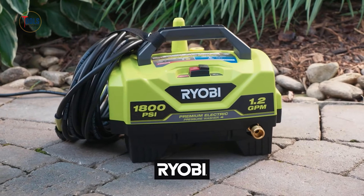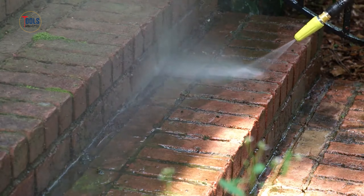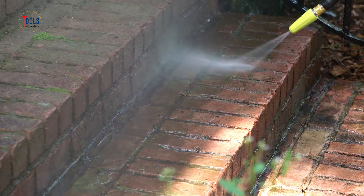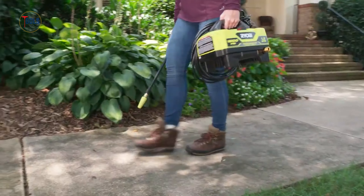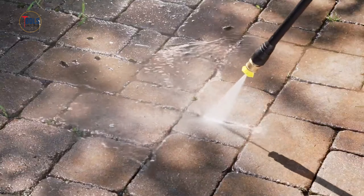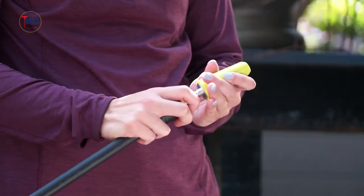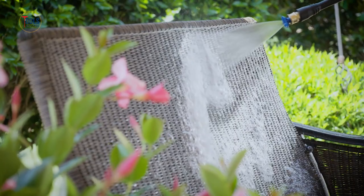The Ryobi 1800 PSI electric pressure washer offers a powerful and convenient cleaning solution for various outdoor tasks. Weighing just 16 pounds, it is highly portable and easy to maneuver. This pressure washer delivers 1800 PSI of cleaning power, making it ideal for washing patios, driveways, outdoor furniture, and vehicles.